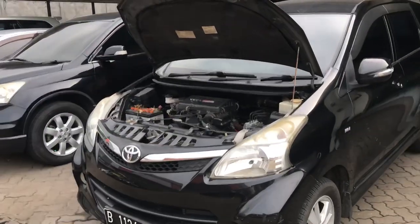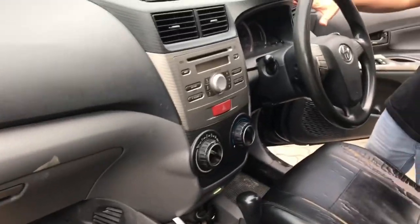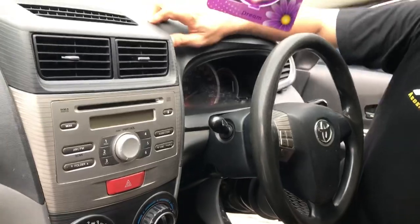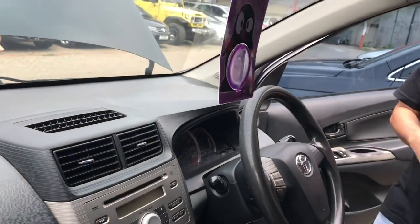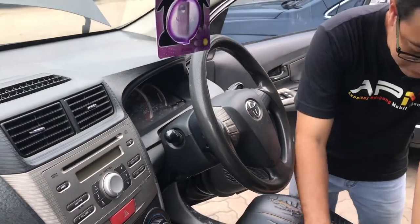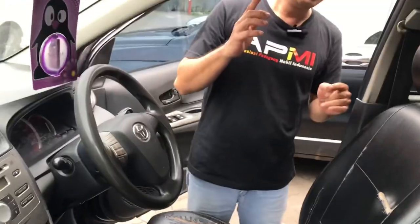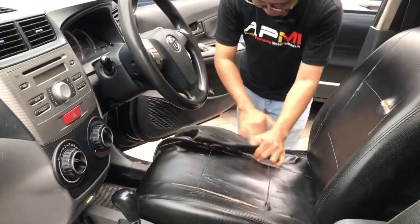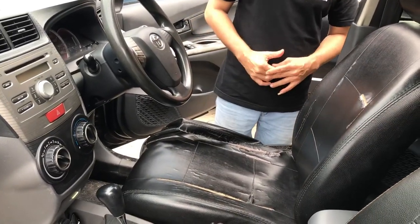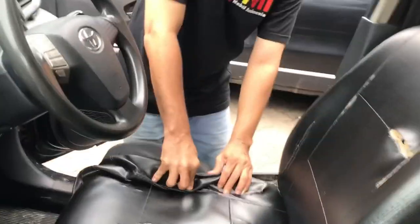Untuk bagian interior, layout dashboard masih cukup bagus, tidak ada kerusakan meski berbahan hard plastik. Ini hanya kotor sedikit karena mobilnya masih baru dapat. Untuk sarung joknya pun ada yang robek-robek, tapi ini sarung jok model temporer, tidak permanen, ini bisa dilepas. Jadi tidak usah khawatir kalau sarung joknya agak robek-robek, karena ini bisa diganti.